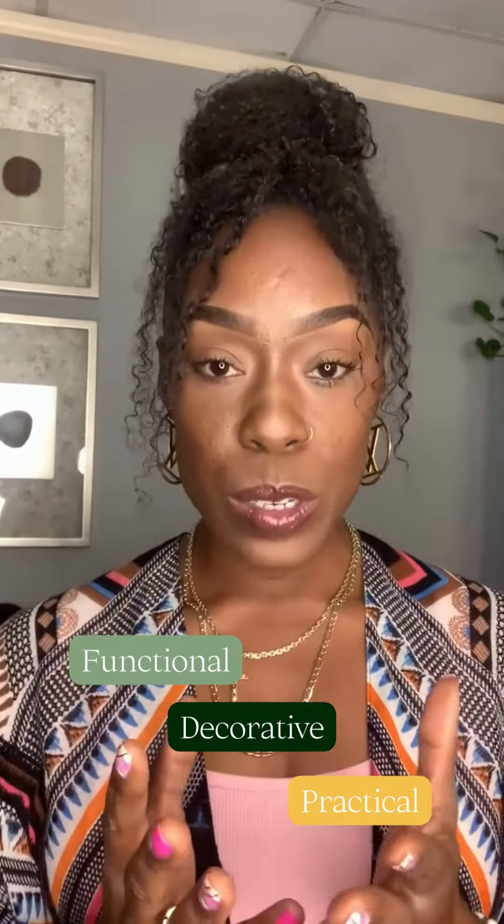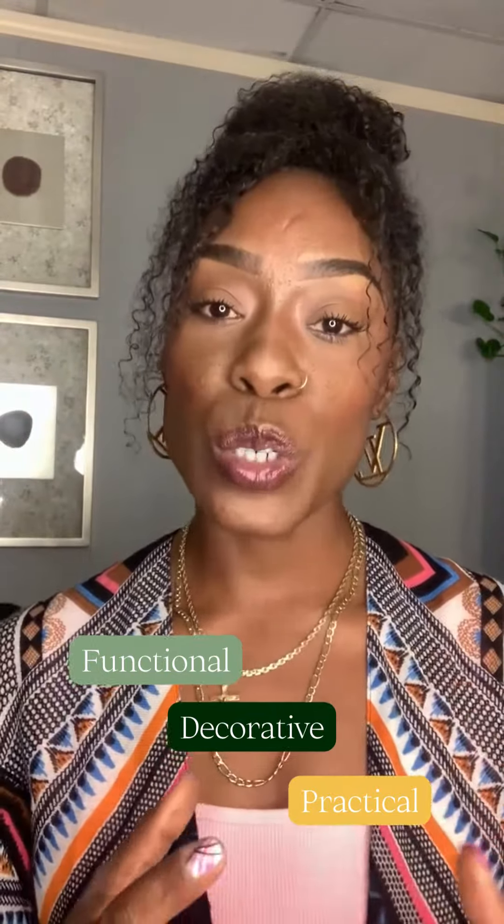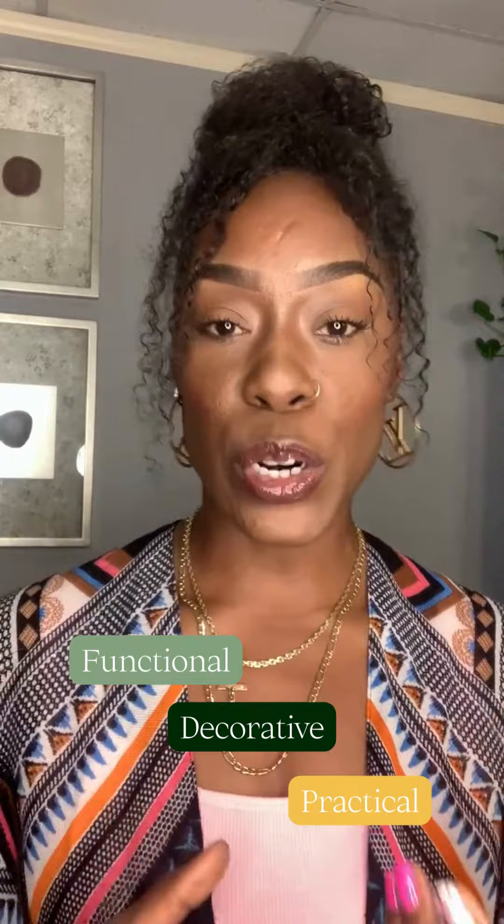Why is layered lighting important? It is important because lighting can be functional, decorative, and practical. Layering all those aspects allows you to create moves and emphasize certain areas of your home. And those are my tips for today for layered lighting. Bye.